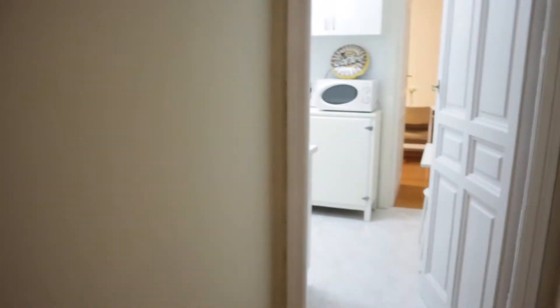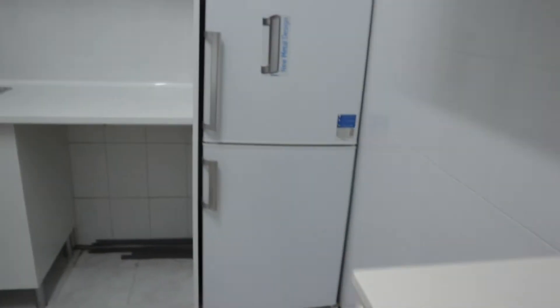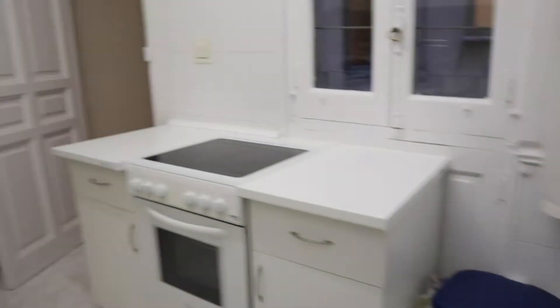Walking through the hallway, to the right we find the kitchen — a table, microwave, fridge, sink, and a three-burner stove with the oven. That's the kitchen area.